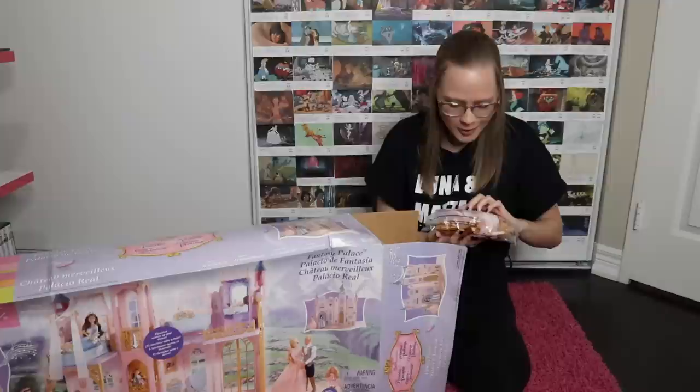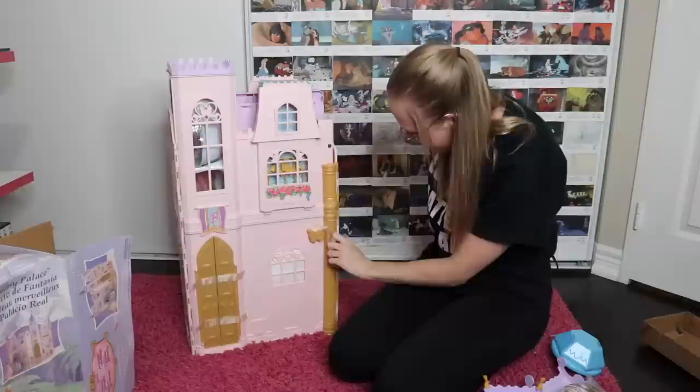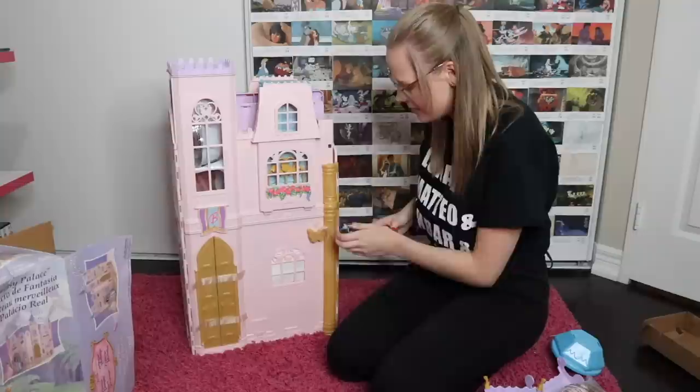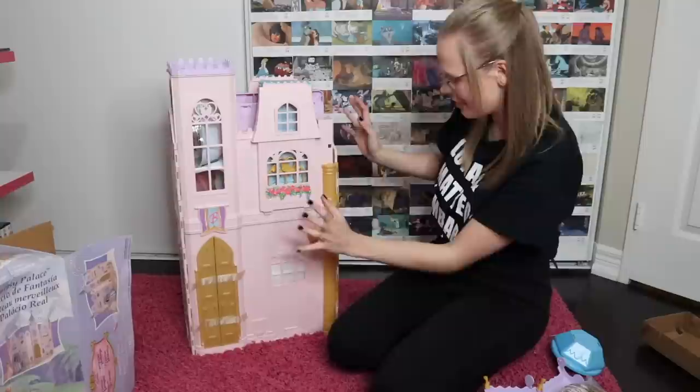Oh no, I hope there's not too many stickers in this. Oh, it's tall! It looks like it's pretty much assembled though, which is awesome. I think the only Barbie house I had as a kid wasn't even really a Barbie movie house — it was like the cloud castle from Magica Pegasus, with like different cloud platforms. It wasn't like a proper castle.